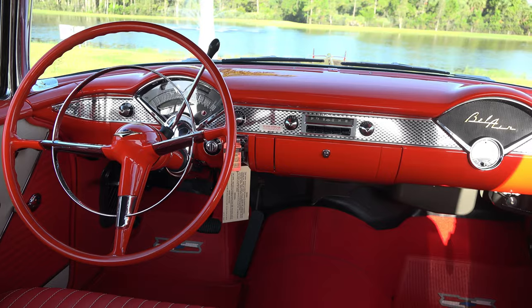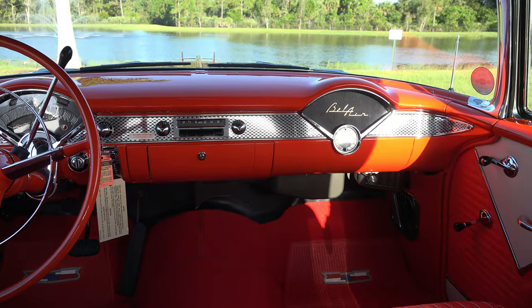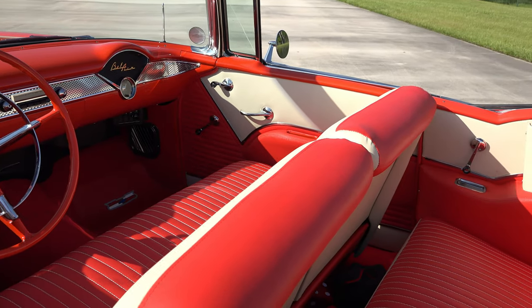The symmetrical humps in the dash — one for the speedometer, your gears, and all your gauges; the other for the speaker for the radio and the clock underneath there.